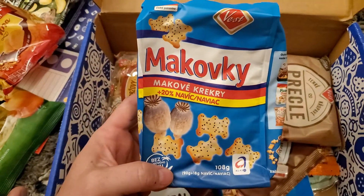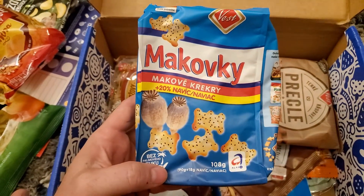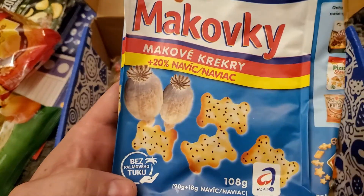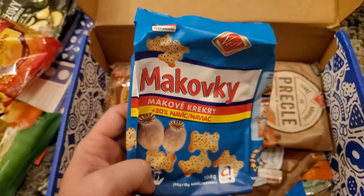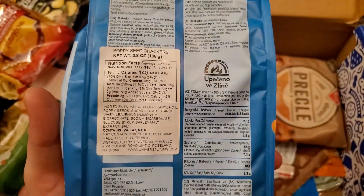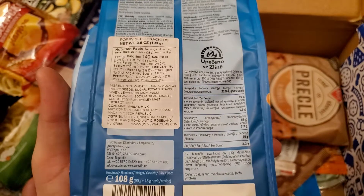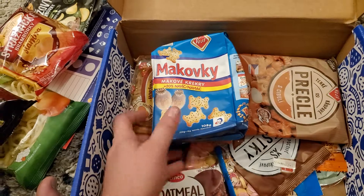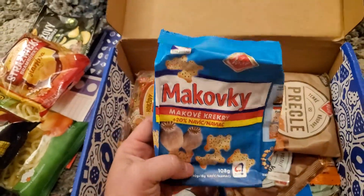Onion and sesame seeds? I don't know. Makovki — poppy seed crackers. That's close. Wheat flour — that's literally a picture of poppies on the front. So, poppy seed crackers. Right on.